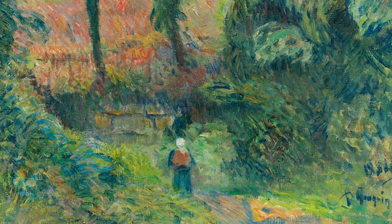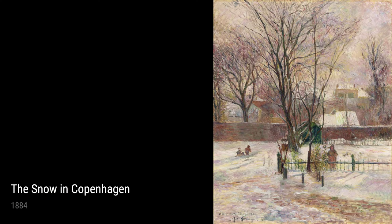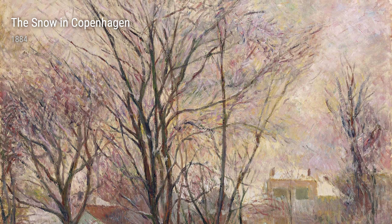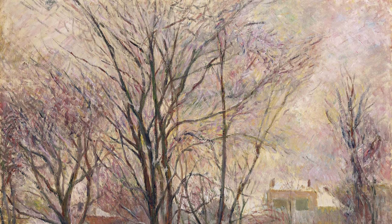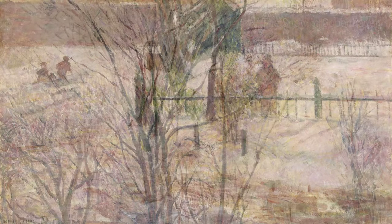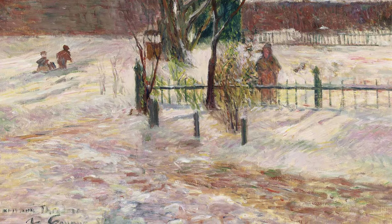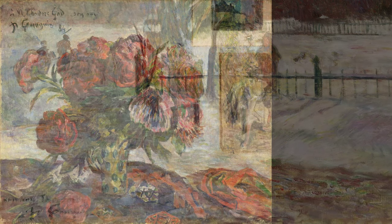Let's take a look at some of his works, shall we? First up, Still Life with Peonies from 1884. This painting captures the beauty of those delicate flowers, with their vibrant pink hues jumping off the canvas. Then we have Cow and Horse on a Plain from 1885 — just imagine these majestic animals peacefully grazing in the open countryside. Gauguin's brushstrokes bring them to life in a way that makes you want to reach out and touch them.